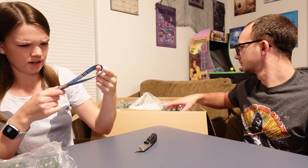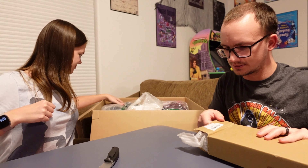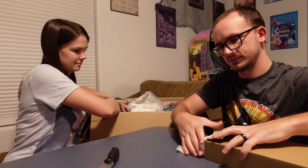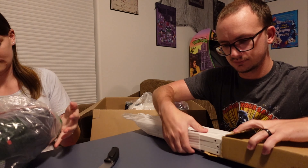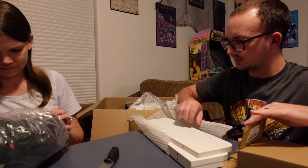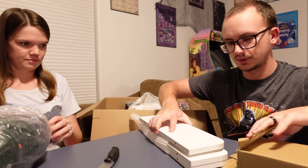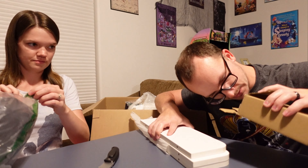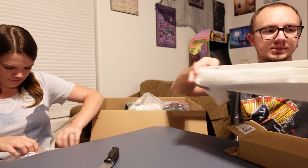I don't know what brand that is — it's got an anchor on it of some sort. Let's see what this is. It says floating shelves. We got a set of floating shelves — hardware is in there, floating around, of course, just like the shelves will be soon.